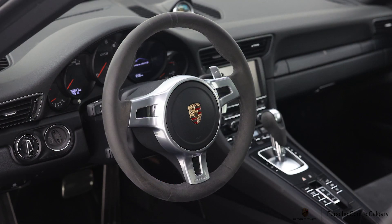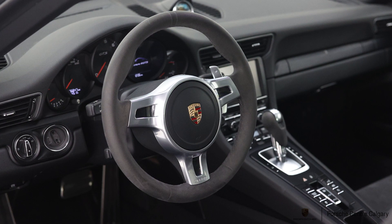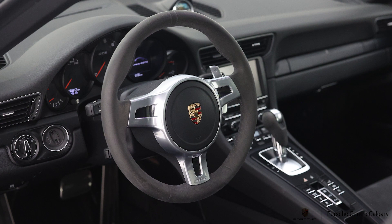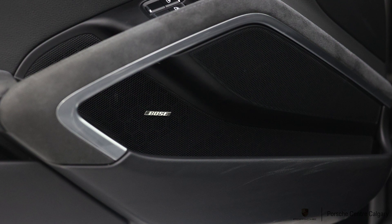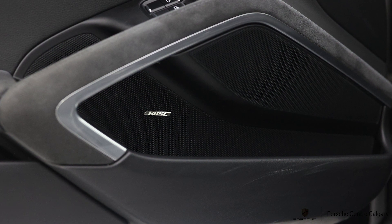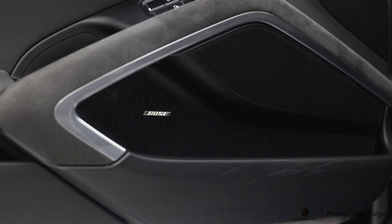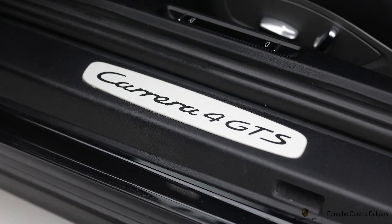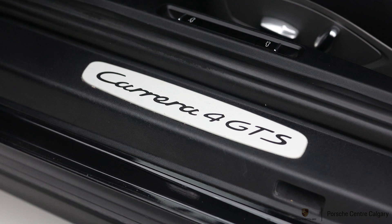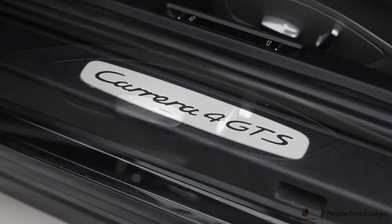That covers the standard GTS stuff — let's talk about this particular car. It's a 2015 in jet black metallic outside. For exterior options, we have the glass electric sunroof. The glass will physically open to let air in, but you can also just open or close the sunshade independently. The other sunroof option was a metal opening roof that wouldn't let light in without also letting air in, but this one does both — probably the most popular sunroof option.